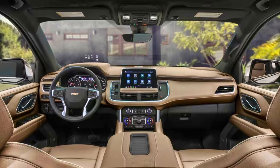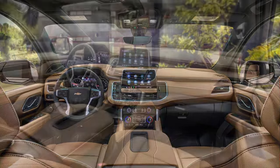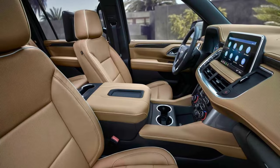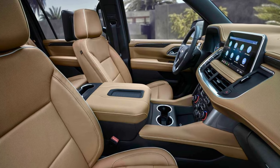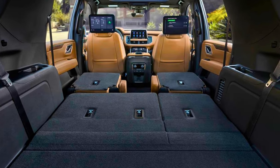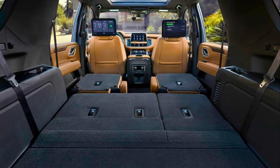Inside, the Suburban is all about grown-up luxury. Think leather seats that feel like your favorite armchair, a Bose sound system that would make a concert hall jealous, and enough tech to keep everyone entertained — from the navigation-savvy driver to the movie-loving kids in the back. If you're looking for an SUV that's as big as your dreams and as capable as your next adventure, the 2024 Chevrolet Suburban is waiting to meet you.